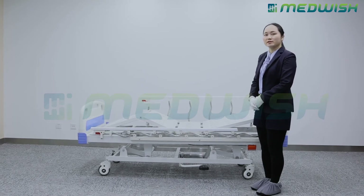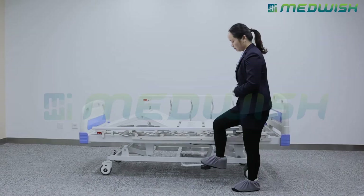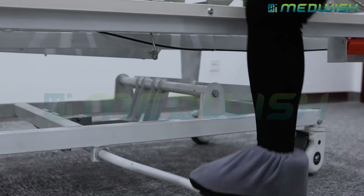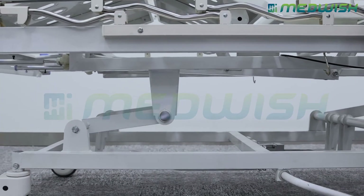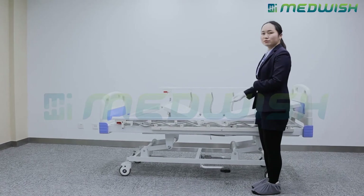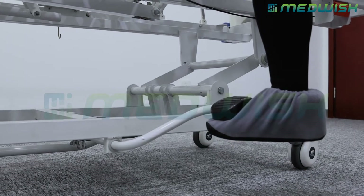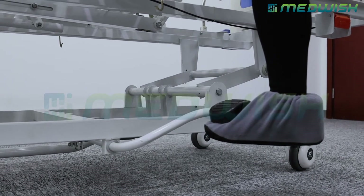The height of this bed is controlled by the hydraulic pedal here. Just step up to raise it. When it is at the desired height and you want to lower it down, just operate like this to quickly release.